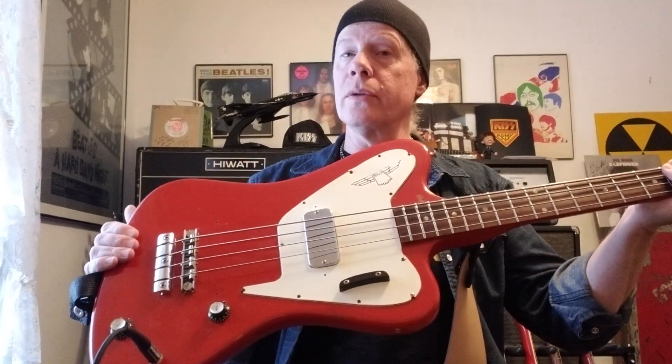Good morning guys! We have yet another Thunderbird bass I'd like to review. This is my 1966 Thunderbird II in factory finish cardinal red. Very rare color, unusual. I'm very lucky to get this bass. I just love it. I've unimaginatively dubbed it Big Red, but as you can see it's a big bass.